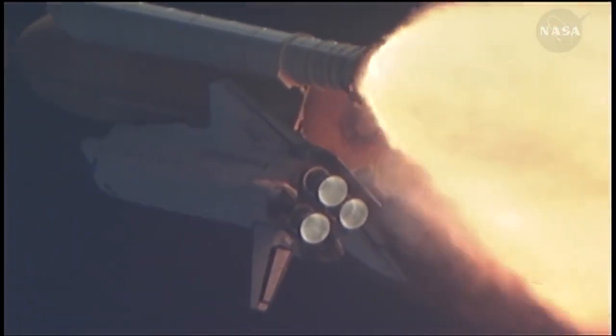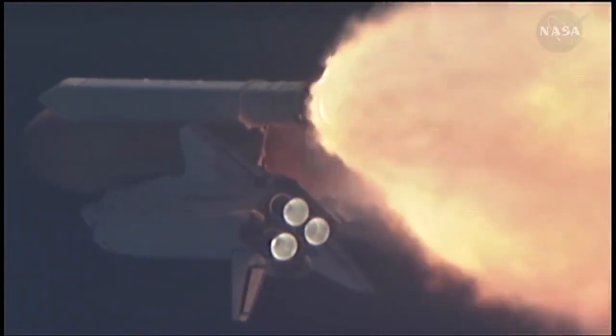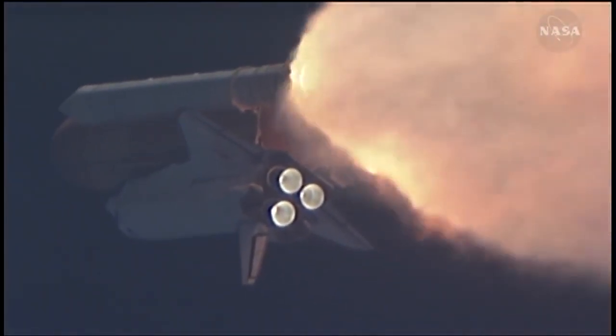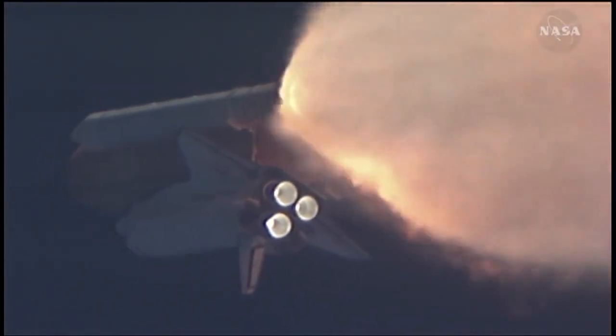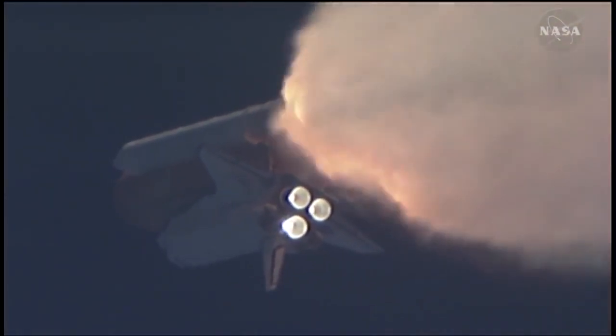All three engines looking really good, back at full throttle now. The fully fueled shuttle, boosters, and external tank weighed 4.5 million pounds. It has now burned half of that liftoff weight in propellant. One minute, 30 seconds into the flight.